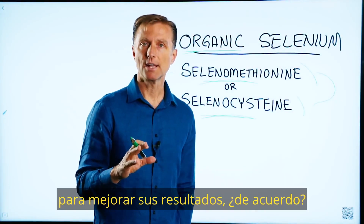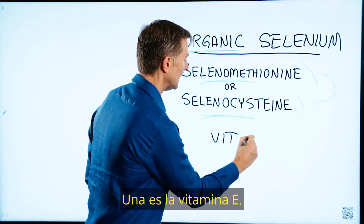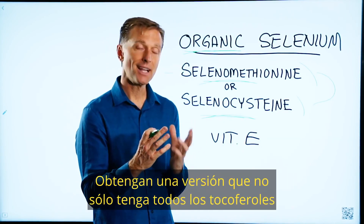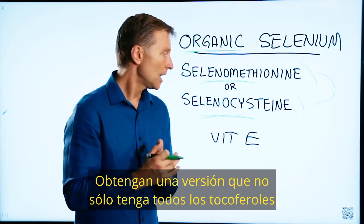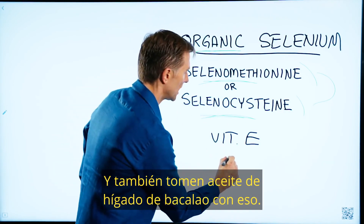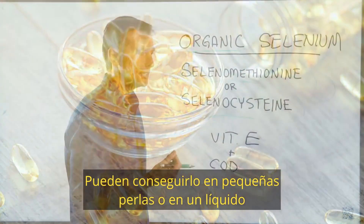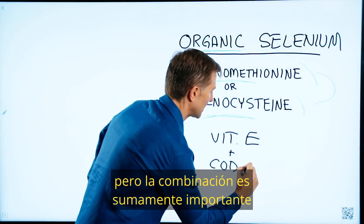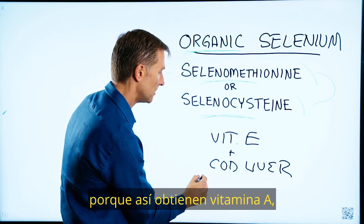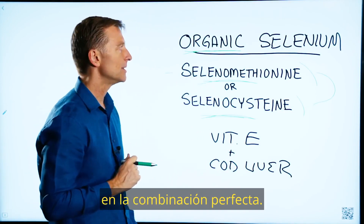There are two other things I'm going to recommend to enhance your results. One is vitamin E, but don't get the synthetic version — get a version that has not just all the tocopherols, but all the tocotrienols in a complex. Also take cod liver oil with that, either in little pearls or in liquid form. The combination is very important because now you're getting vitamin A, vitamin D, vitamin E, and selenium in the perfect combination.